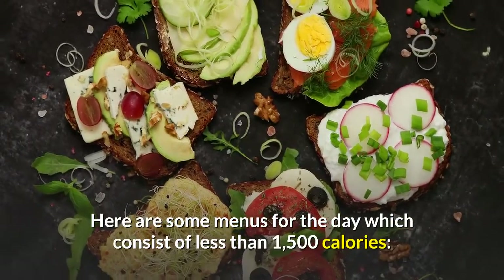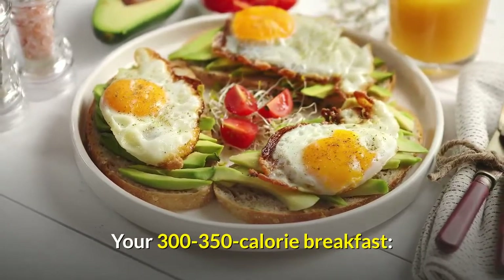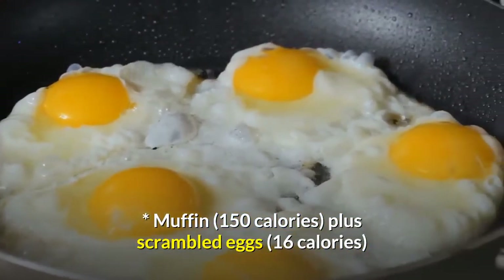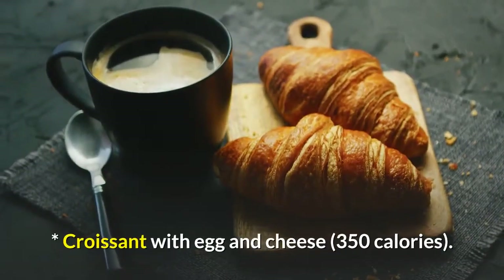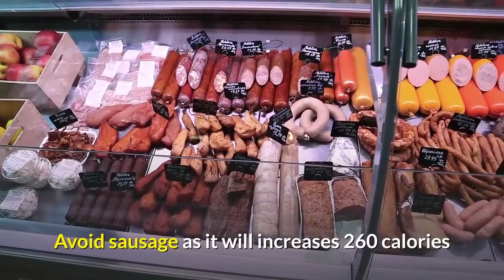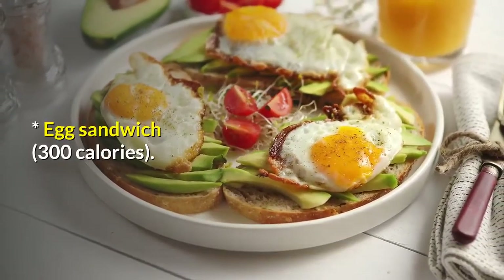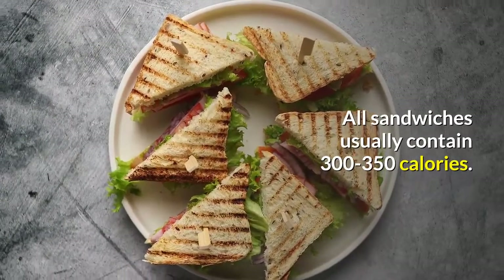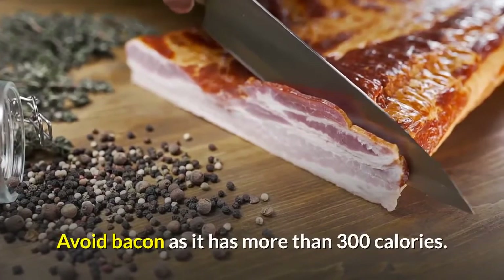Here are some menus for the day which consist of less than 1500 calories. Breakfast — your 300 to 350 calorie breakfast. Muffin at 150 calories, plus Scrambled Eggs at 16 calories. Croissant with Egg and Cheese, 350 calories — avoid Sausage as it will add 260 calories. Egg Sandwich, 300 calories. All sandwiches usually contain 300 to 350 calories — avoid bacon as it has more than 300 calories.